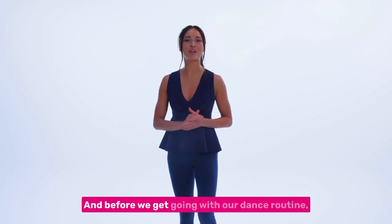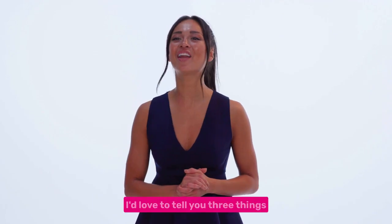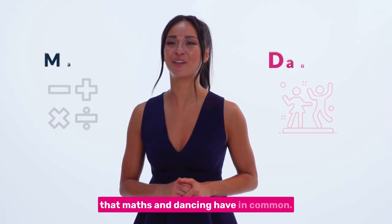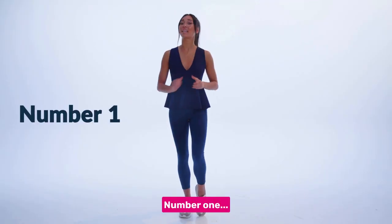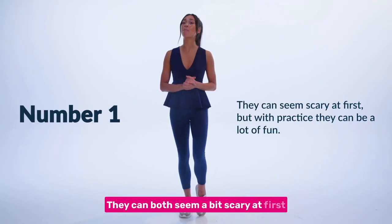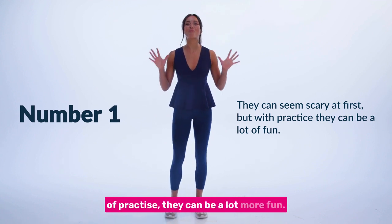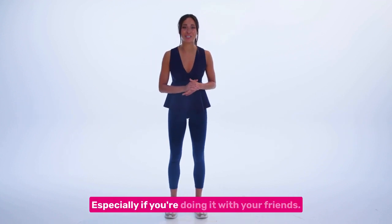And before we get going with our dance routine, I'd like to tell you three things that maths and dancing have in common. Number one, they can both seem a bit scary at first, but by breaking it down and with a bit of practice, they can be a lot more fun, especially if you're doing it with your friends.